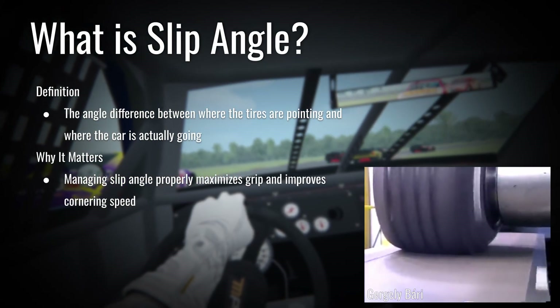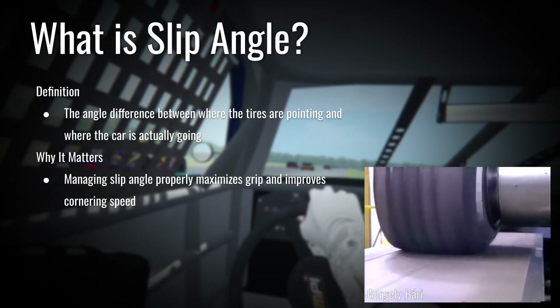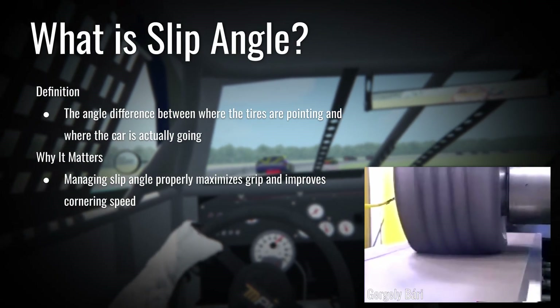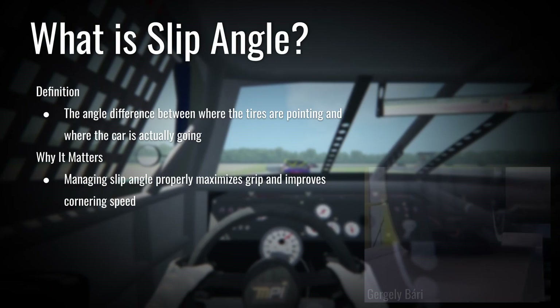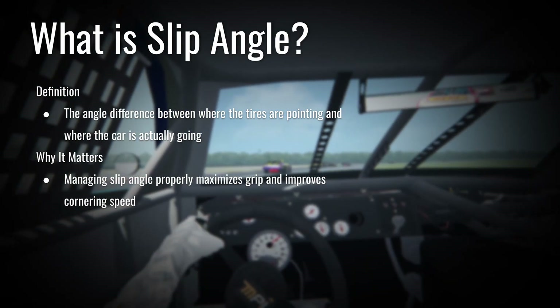The slip angle is really important because if you exceed your slip angle, you're going to be leaving time on the table. Managing your slip angle will properly maximize your grip and ensure that your tire is always in the optimal range, your tires are not sliding, and you can maximize your time on track.